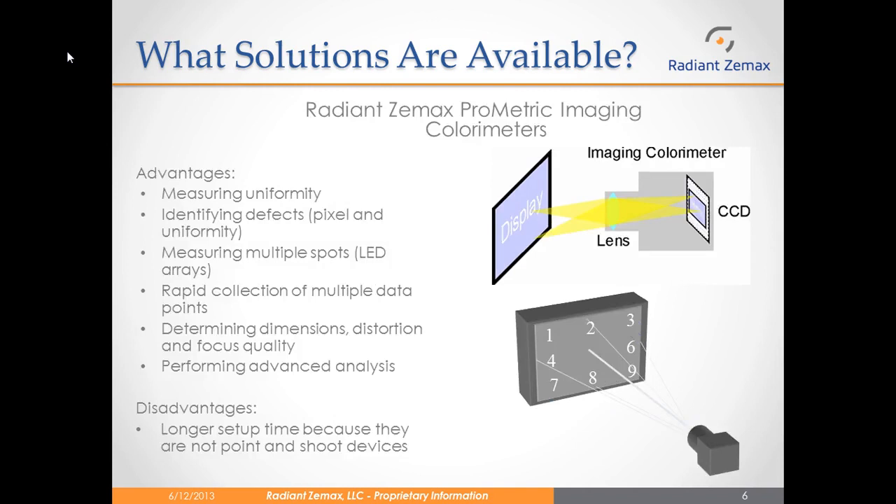Radiant ZMAX introduced the Prometric imaging colorimeter lines as a solution for measuring uniformity in brightness and color. Because they are an imaging system, they have an advantage over spot meters because they can measure multiple spots at once through a rapid collection of multiple data points. This allows the Prometric imaging colorimeters to measure for uniformity in brightness and color over the entire display. Also, because of their resolution, they can identify small defects in the device. In the example shown to the right, you place the Prometric imaging camera in front of the device and you can measure all nine points at once instead of having to move the camera nine different times.